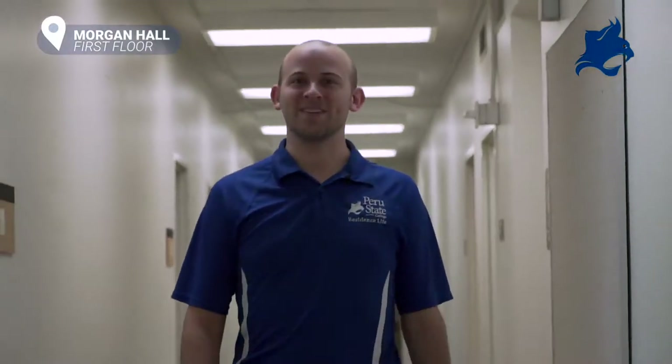Each hall has a desk where you can check out games, cooking utensils, and other handy items. If you live in Morgan Hall or Delzell Hall, you'll likely be in a Living Learning Community, or LLC for short. LLCs are themed communities where the RA puts on programs and events geared toward that theme, and they may include faculty and staff involvement. Students who live in LLCs have been proven to have a higher success rate and better GPAs. Win-win!